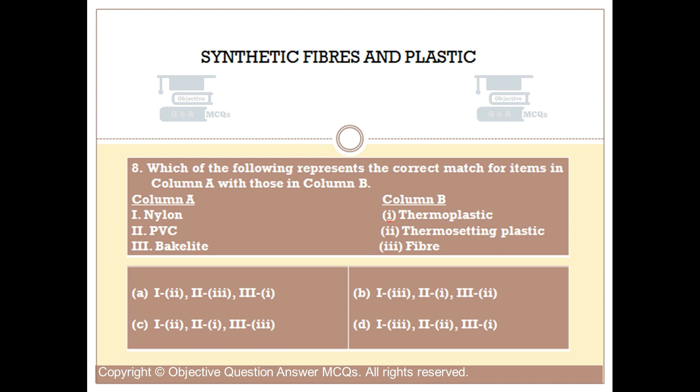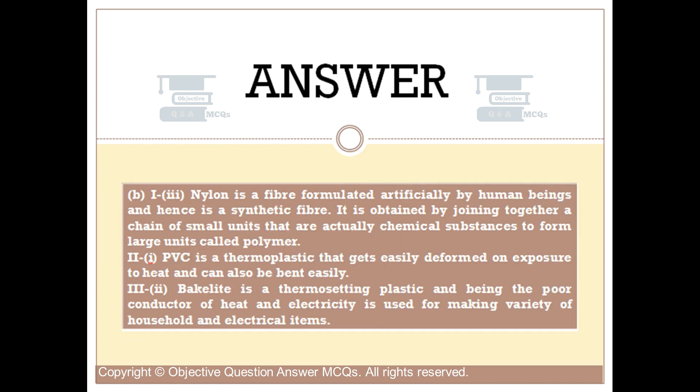1 matched with 3: Nylon is a fiber formulated artificially by human beings and hence is a synthetic fiber. It is obtained by joining together a chain of small units that are chemical substances to form large units called polymers. 2 matched with 1: PVC is a thermoplastic that gets easily deformed on exposure to heat and can also be bent easily. 3 matched with 2: Bakelite is a thermosetting plastic and, being a poor conductor of heat and electricity, is used for making a variety of household and electrical items.